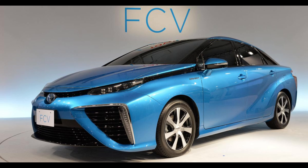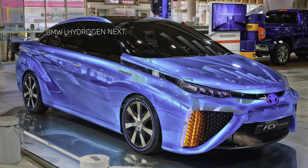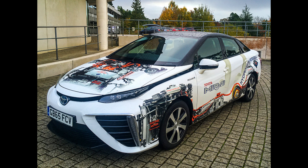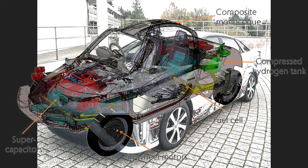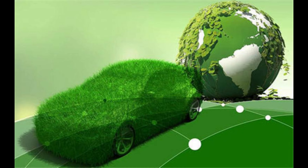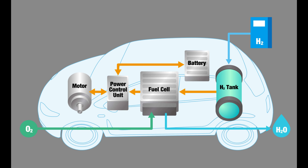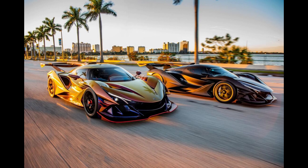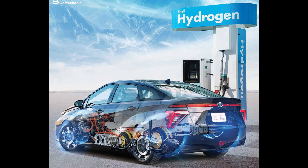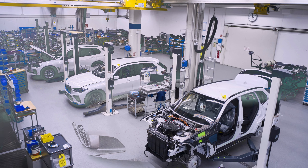Some hydrogen-powered vehicles are designed as hybrids, combining a fuel cell system with a small battery pack. The battery pack assists during periods of high power demand, such as during acceleration or hill climbing, optimizing energy usage and extending the driving range. Additionally, some vehicles can generate hydrogen on-board by utilizing technologies such as on-board electrolysis or reforming of hydrogen-rich fuels, providing alternative fueling options in regions with limited hydrogen infrastructure.